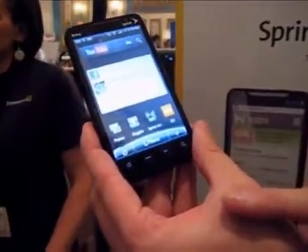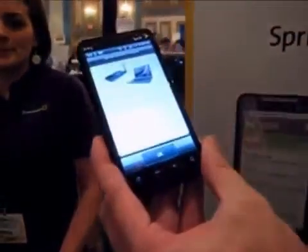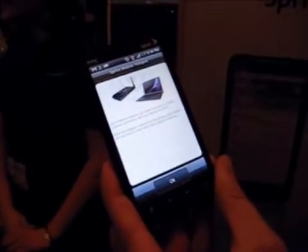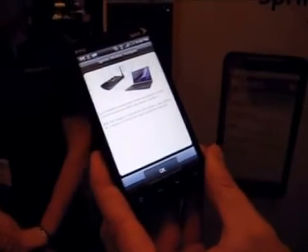The HTC EVO comes with built-in mobile hotspot functionality, allowing up to 8 Wi-Fi enabled devices to share the 4G experience. Users can easily share an internet connection on the go with a laptop, camera, music player, game unit, video player, or any other Wi-Fi enabled device.